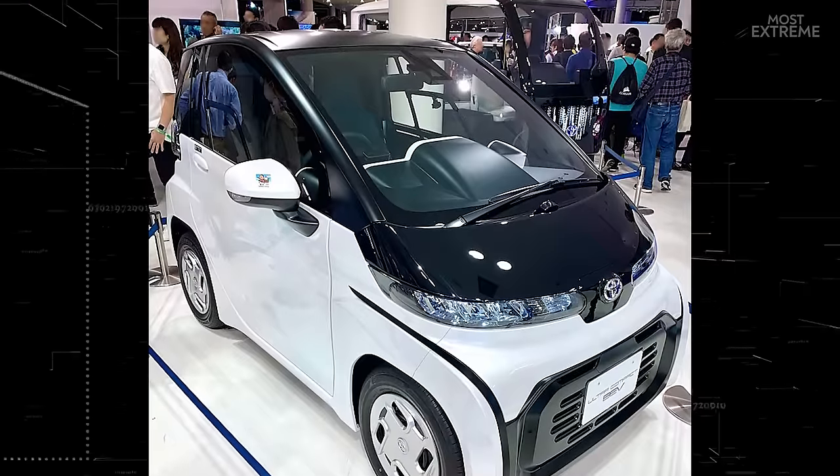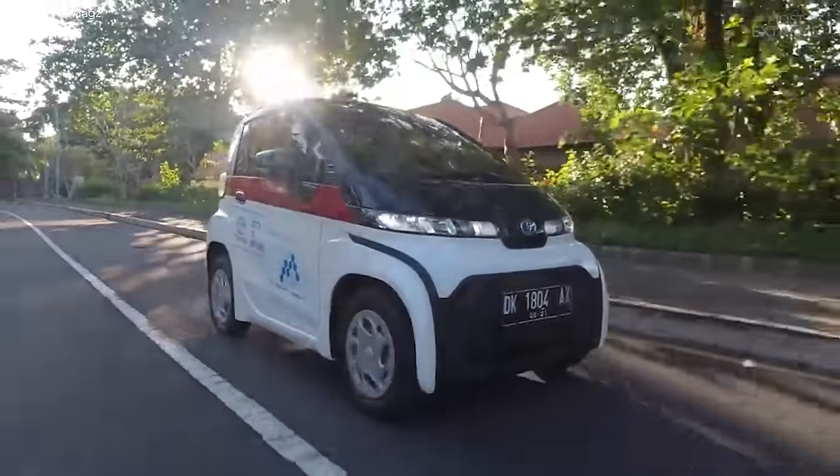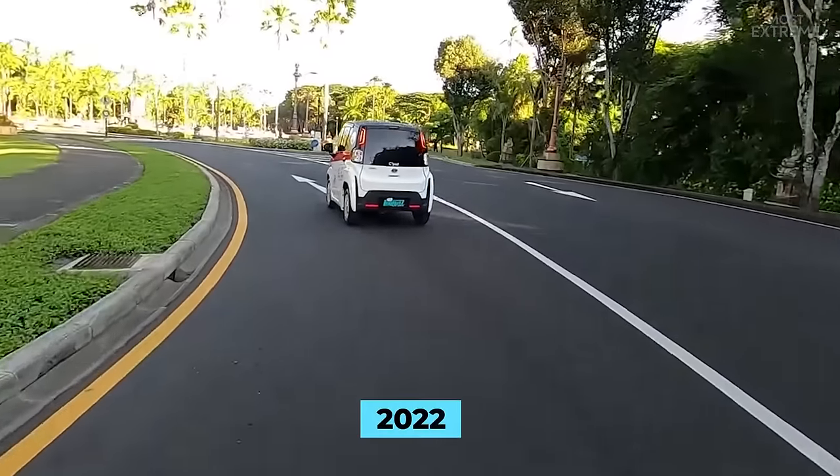Currently the company is targeting corporate customers with the C-plus Pod, but the plan is to make them a core part of the Toyota Share car sharing service and be available for outright purchase by customers in 2022.